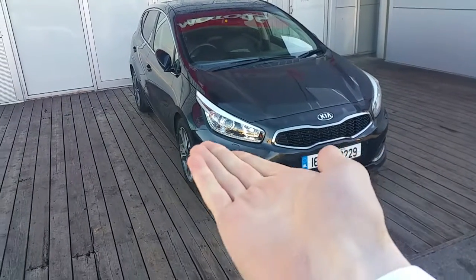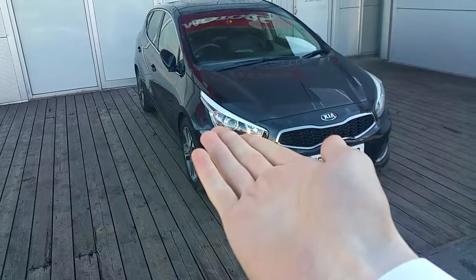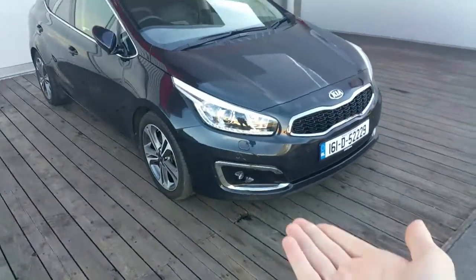As you can see at the front here, we've got our LED headlights which will allow for enhanced viewing in the daytime hours. We've also got our signature Tiger Nose grille, as well as our fog lights.